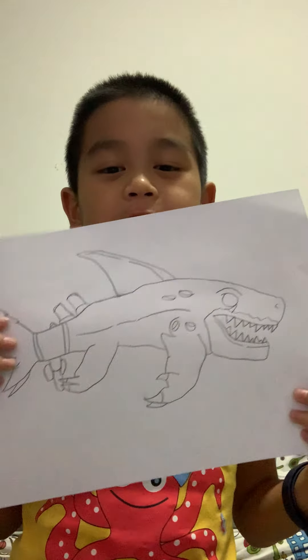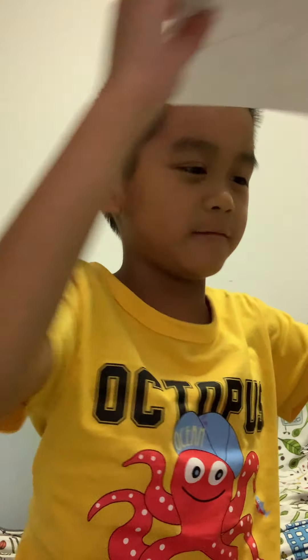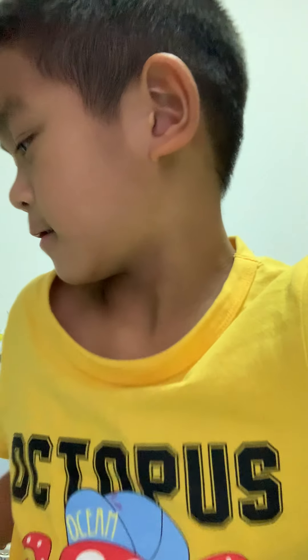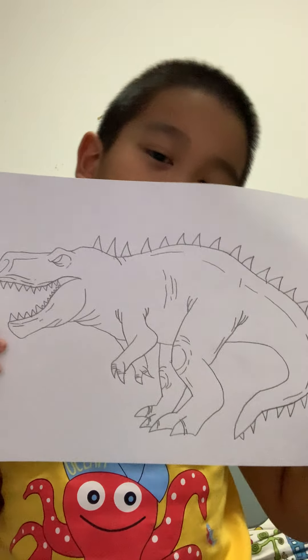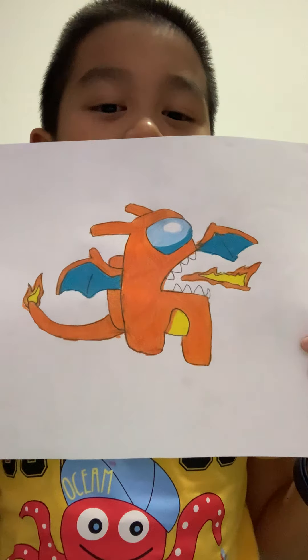And this is a shark from the Hungry Shark movie. This one is a T-Rex. I don't know what this is called. This is Among Us as a Charizard from Pokemon.